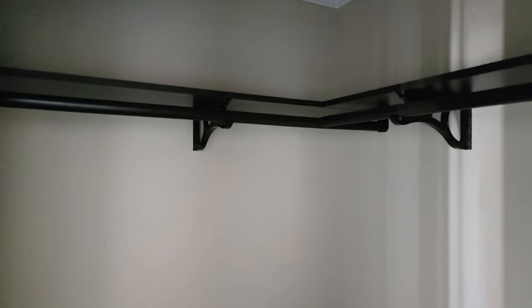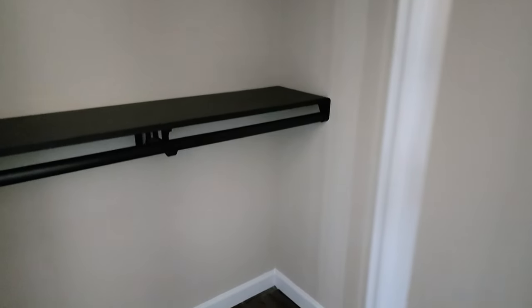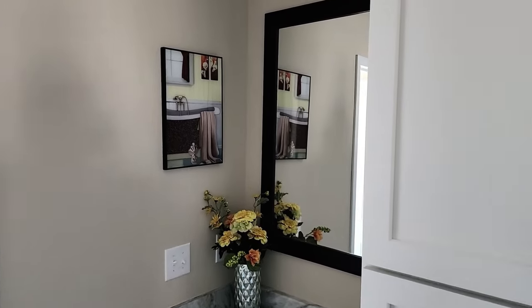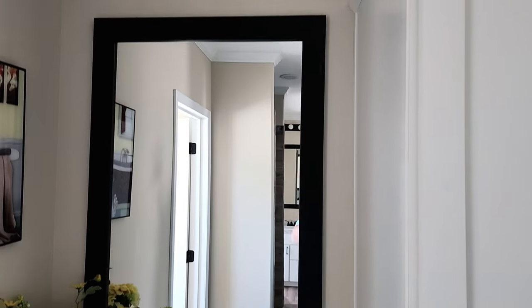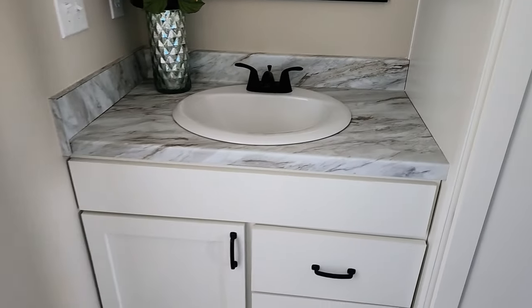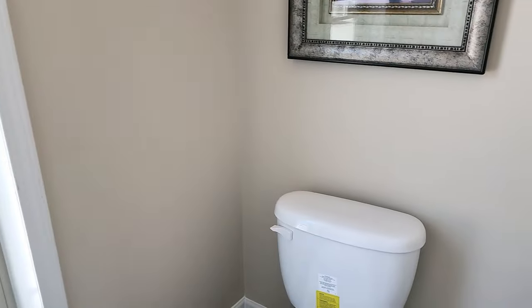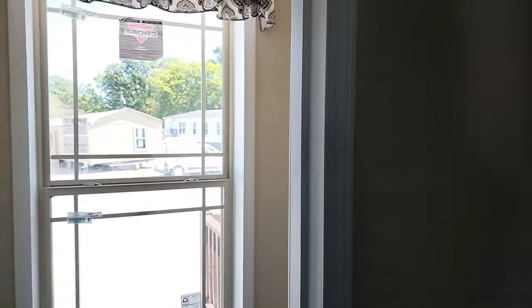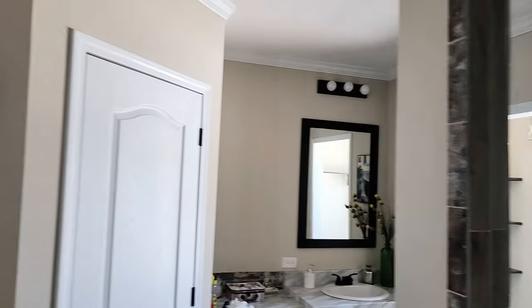I apologize about the lighting — we don't have power turned on yet. I wanted to get this house up on the channel so you can see it. This one is for sale right off the lot. We're doing a huge inventory blowout sale September 14th, 15th, and 16th — that's Thursday, Friday, and Saturday. We're selling a ton of stock to make room for 2024 models. There's also a private toilet room in the master bath for privacy.